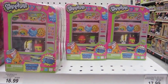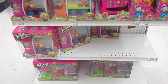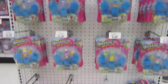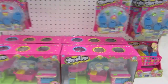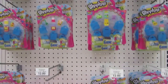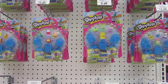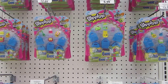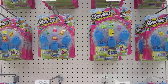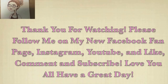They have the vending machine for Shopkins - that's super awesome, I'm going to pick up two of those. On the other side they have 5-packs and 12-packs and the Shopkins Mart. I'm just going to pick up two of the vending machines and one 5-pack. Stay tuned for a lot of Shopkins unboxings! Please like, subscribe, and comment - love you all, bye!